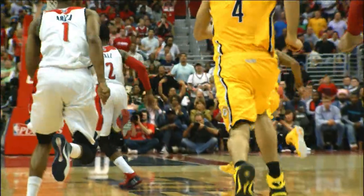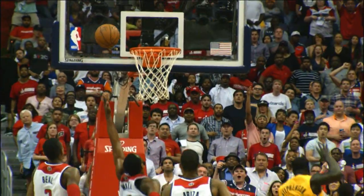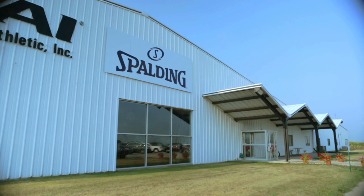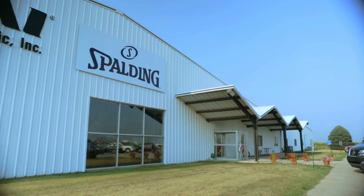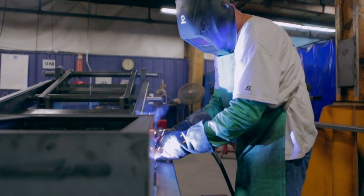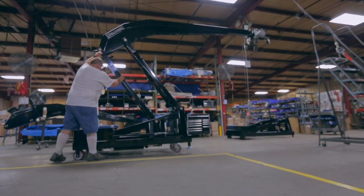Not only does Spalding make the basketball that's used to create this incredible action, they also make the product that every NBA player shoots for — the goal. At Spalding's factory in Iowa, a team of highly skilled employees create and assemble the portable basketball support systems used by every team in the NBA.